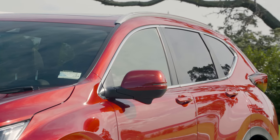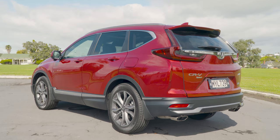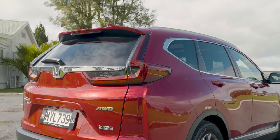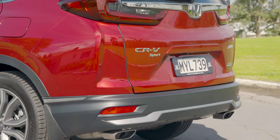Going down the side of the vehicle, we can see that really pronounced shoulder line, which takes it all the way back to the rear end, which has been redesigned completely, with new smoke taillights, a new bumper section, and those big, bold exhaust system treatments down the back end.